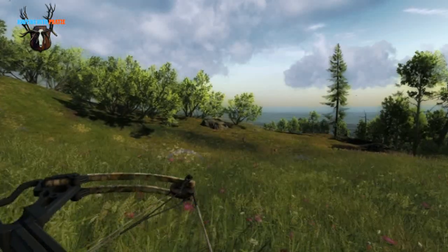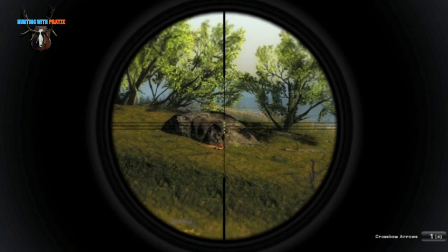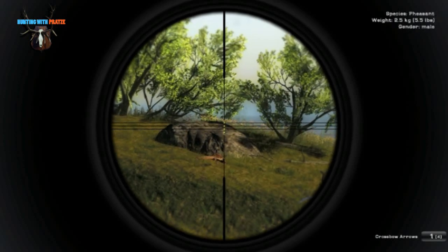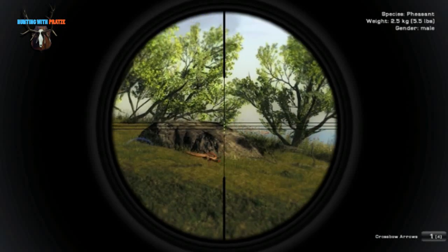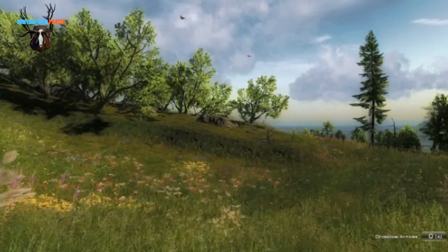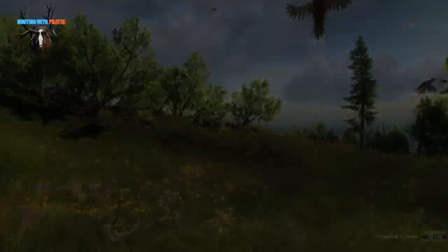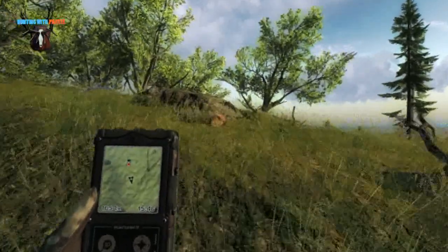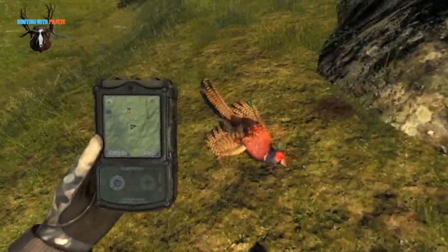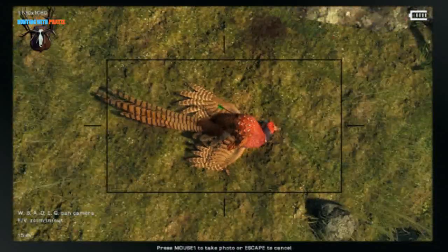Here on Vloggers Point I spotted a very nice pheasant male, and as the crossbow was the only ethical weapon for pheasants that I was carrying with me, I kind of risked it. I hit the bird in the air but it was too close to the ground so it was still counted as a ground hit. So this bird won't be in the leaderboard, as only airborne shot pheasants are listed on the leaderboards. Still it was a nice experience.